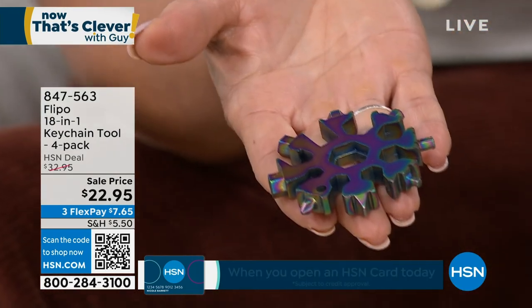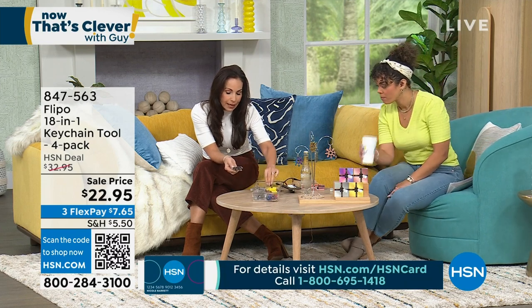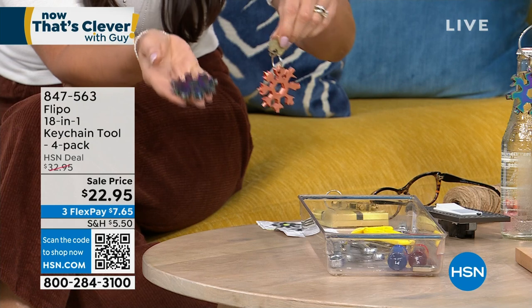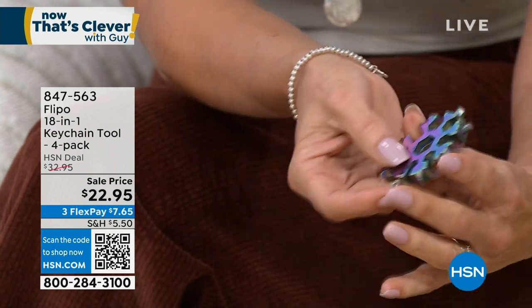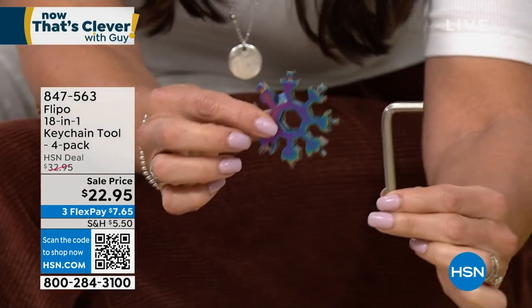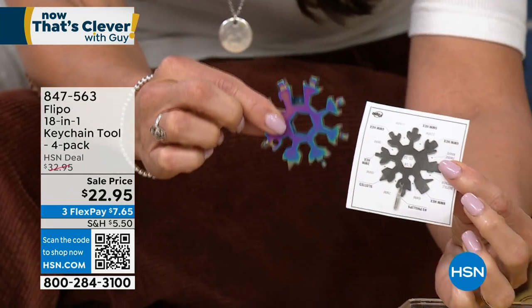It breaks out to about $5.70 per unit. This can go in your back pocket, in your purse, on your keychain with your keys. So you will always have it with you, and if you know where this is, you know where all of these tools are. You won't have to say 'I need this Allen wrench but can only find the wrong size.' You're also going to get a diagram showing you what every tool is.